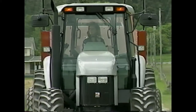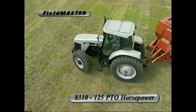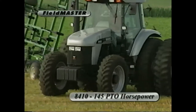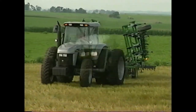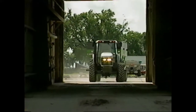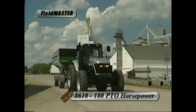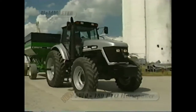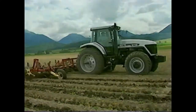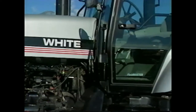From the inside out, the six Fieldmaster tractors are all new. The White Fieldmaster 8310 at 125 PTO horsepower and the White Fieldmaster 8410 at 145 PTO horsepower are the medium-range tractors in the lineup. Four new high-horsepower White Fieldmaster tractors complete the lineup: the 8510 at 160, the 8610 at 180, the 8710 at 200, and the 8810 at 225 PTO horsepower.